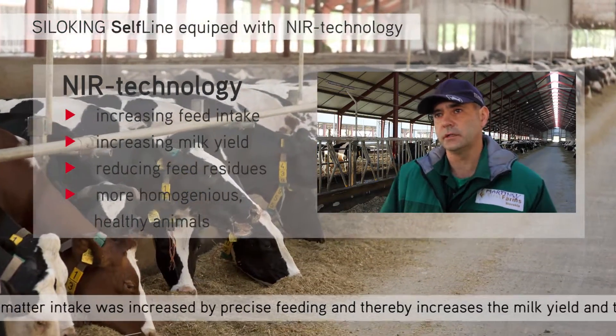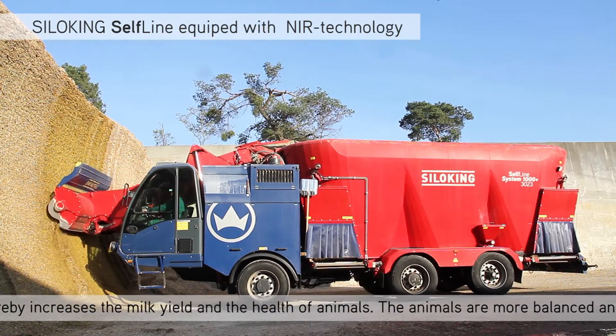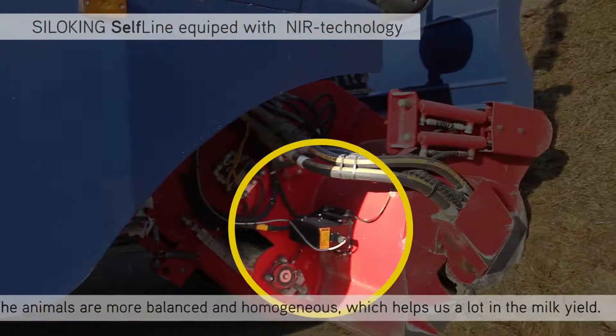It has increased the milk yield and increased the health of the animals. Animals are more uniform during the time. So it helps us a lot.